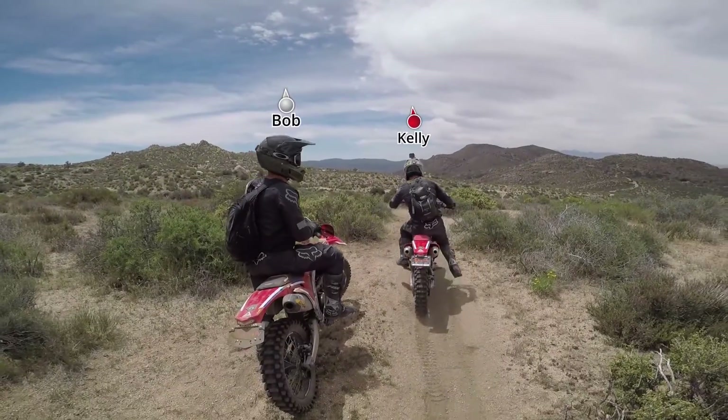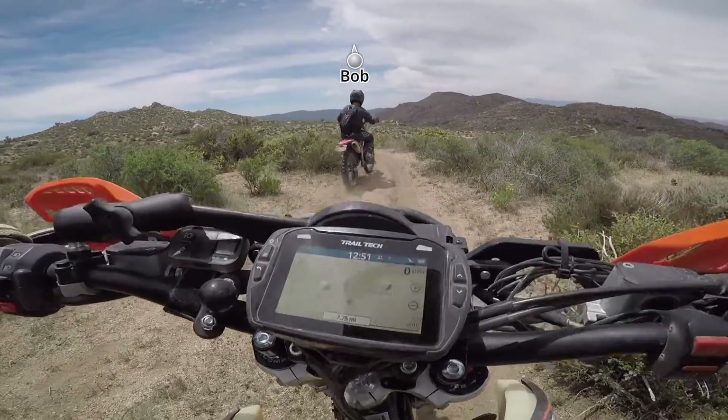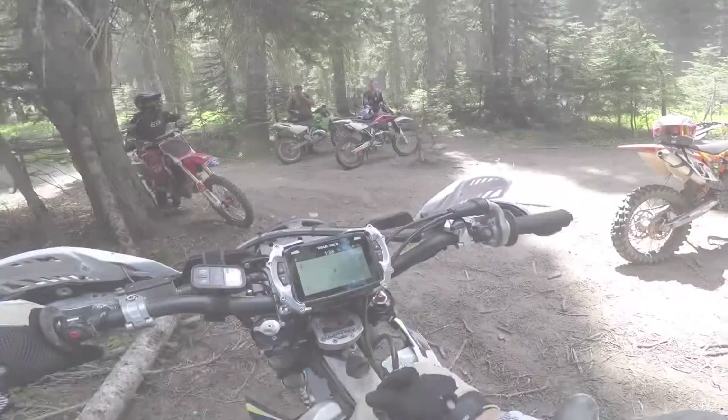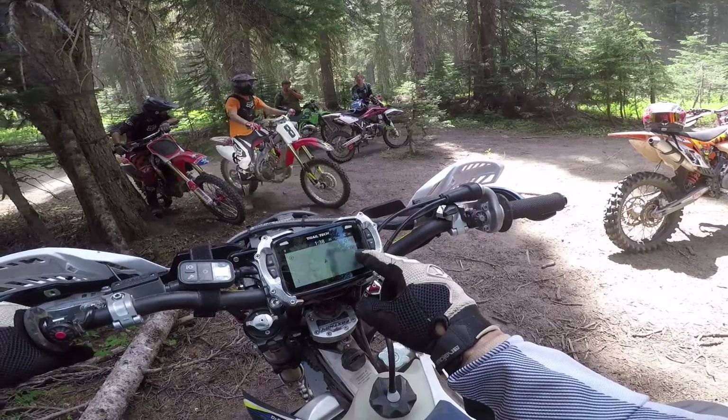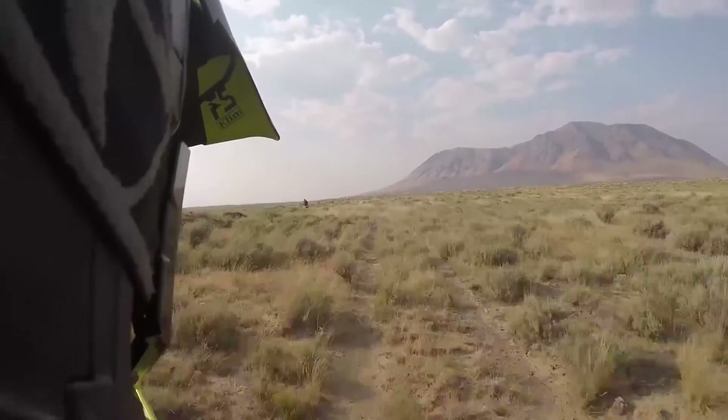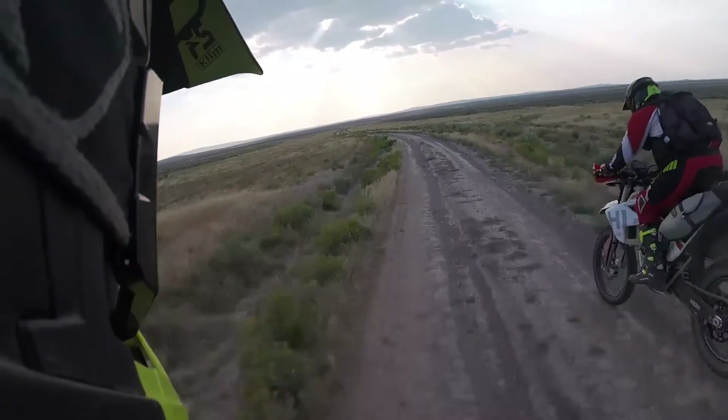Our new patent-pending buddy tracking technology allows you to keep track of every rider in your group and know exactly where they are located. Connect up to 20 riders and don't compromise anything as you're exploring new terrains. Voyager Pro is Pacific Northwest tested and proven, and is ready for any new adventure.